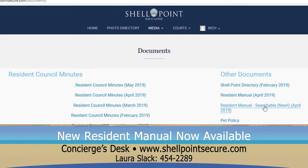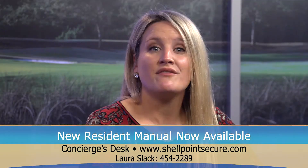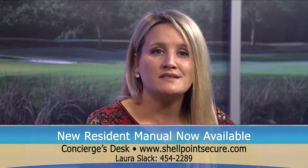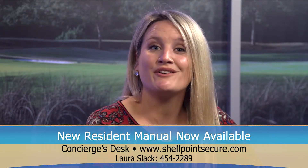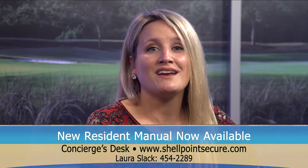Assisted living residents have already received their manuals directly from the staff of each of their buildings, and an inventory of Resident Manuals has been provided to the main office of the Larson Pavilion for any resident in that building who would like to have their own copy. We hope you find your new Resident Manual to be helpful and informative.